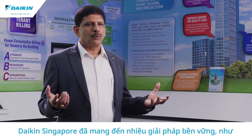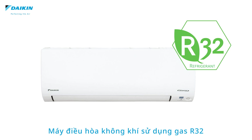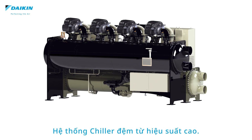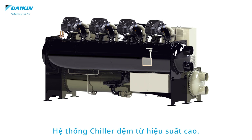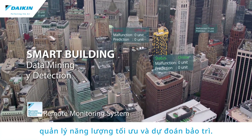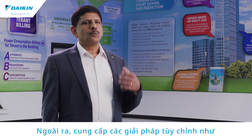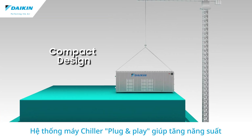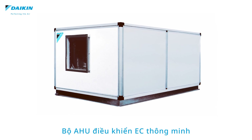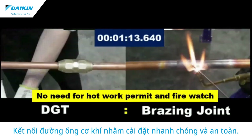Daikin Singapore has brought many sustainable solutions, including environment-friendly R32 inverter air conditioning units, highly efficient magnetic bearing chillers, and a smart building system with energy management and predictive maintenance capabilities. It also provides customized solutions such as plug-and-play chillers to increase productivity, intelligent EC-driven AHU units, and mechanical piping connections for fast, secure installations.